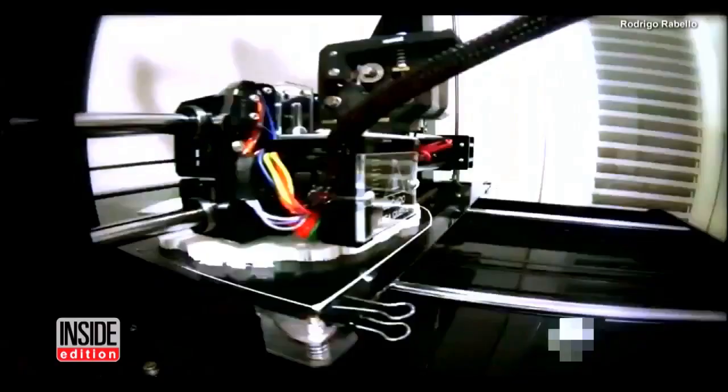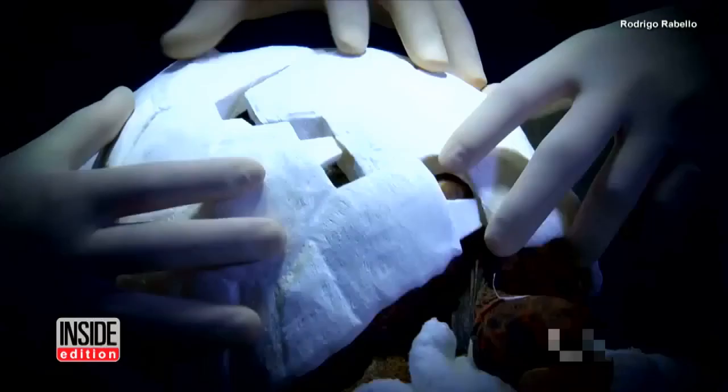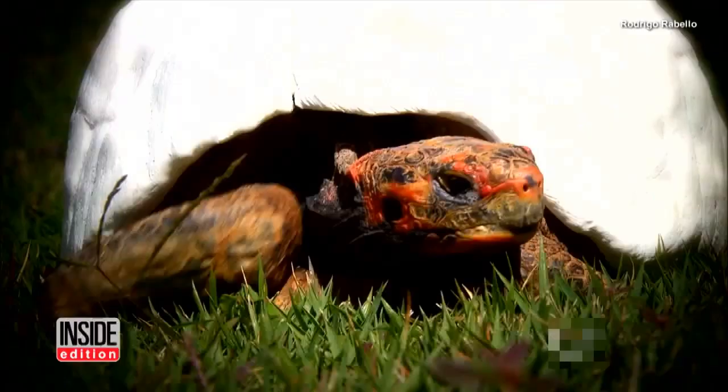For the first time in history, an entire shell was replicated for a tortoise. Cicero Morais used a computer program to design a new hull for Freddy, modeled after another tortoise. The shell was created on a 3D printer in four pieces using plastic made from corn.